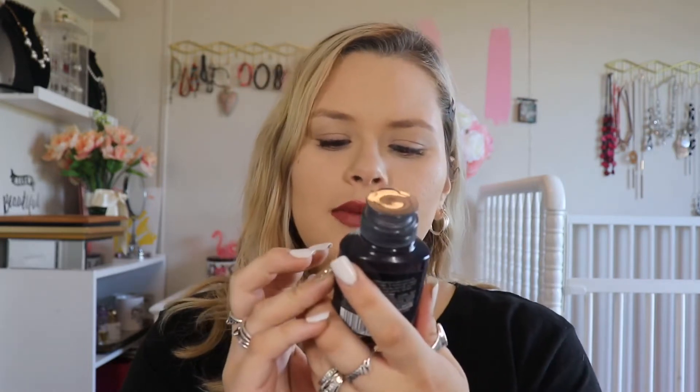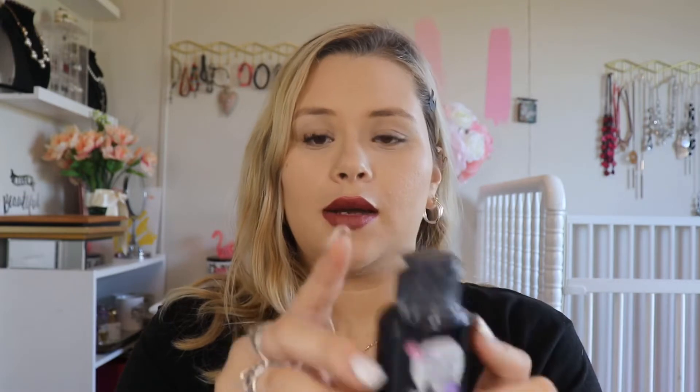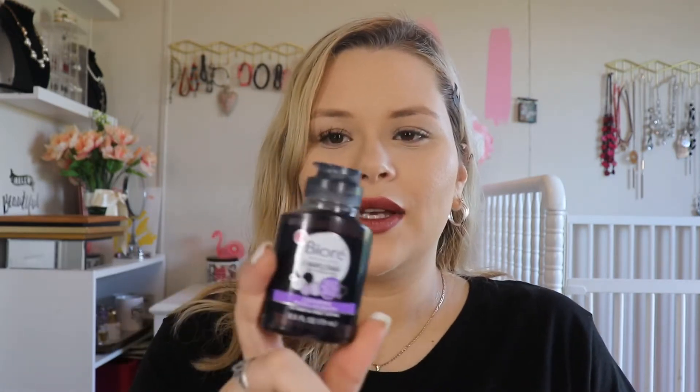Dollar Tree sometimes has some really random good stuff, and this is one of them — it's the Bioré for your pores charcoal, great for oily skin. It's a micellar cleansing water, and micellar water is expensive at most stores — even the small sizes aren't cheap. I went ahead and got this one to try out since I've never tried this brand before, and for a dollar it's a perfect size to test.